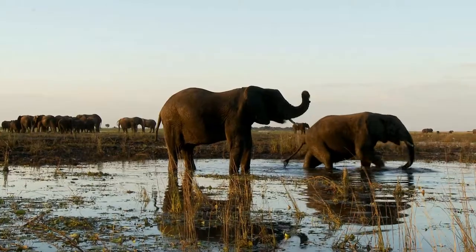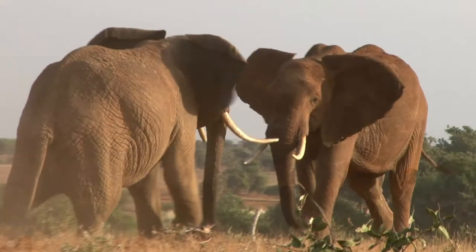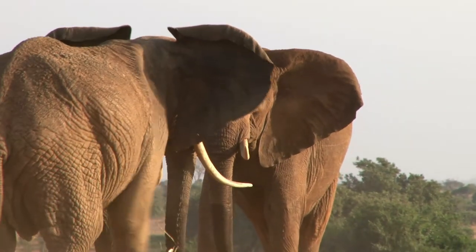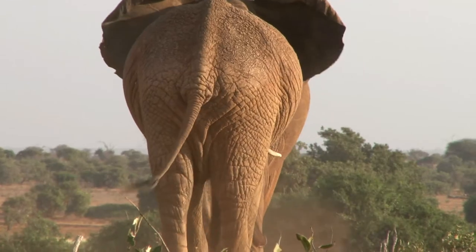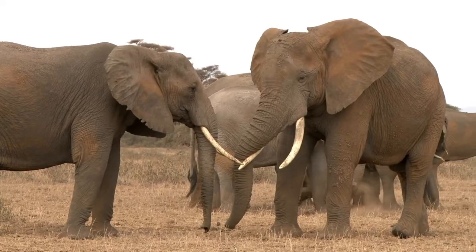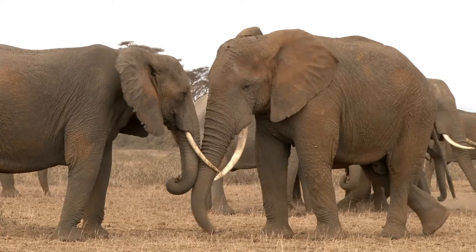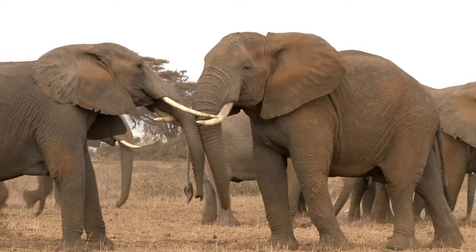And what are the tusks good for? The tusks are also useful for a lot of things. When they fight, they can use them as swords. Other times they can use them to dig in the ground for water or crunchy roots. There are elephants who prefer to use their right tusks and others their left, similarly to how people prefer to use either their right or left hand.